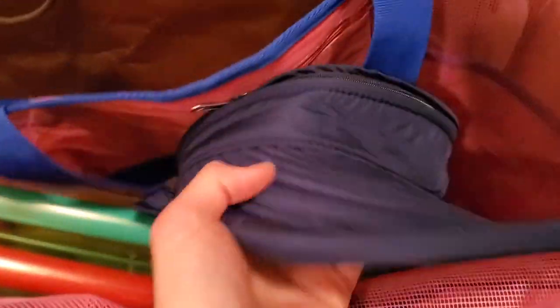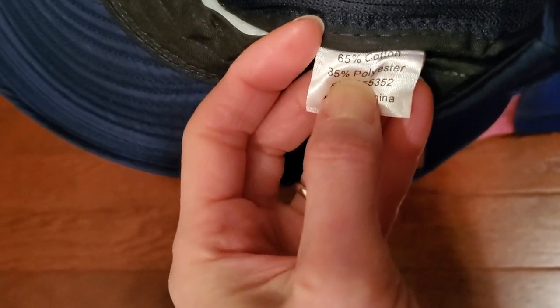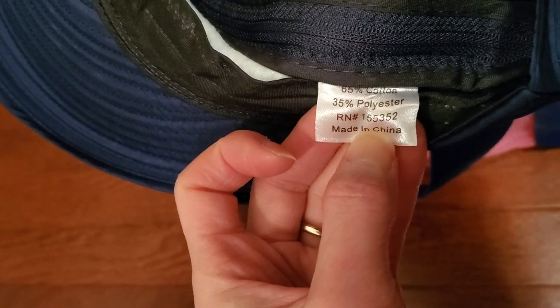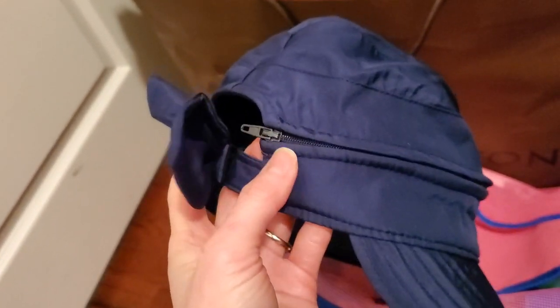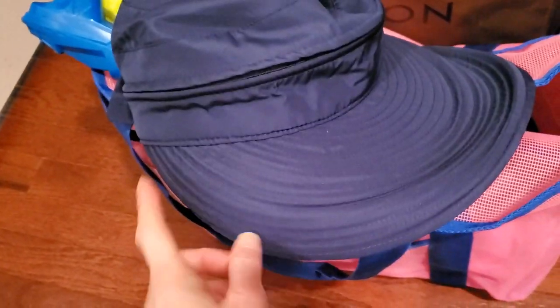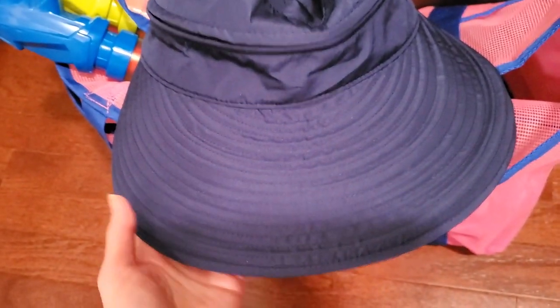I wanted to show you guys this hat I bought last summer. The material is 65% cotton and 35% polyester. What I like about it is there's a zipper so you can take the top part off and just wear it as a visor. The brim is pretty big and wide, so it'll cover your face.